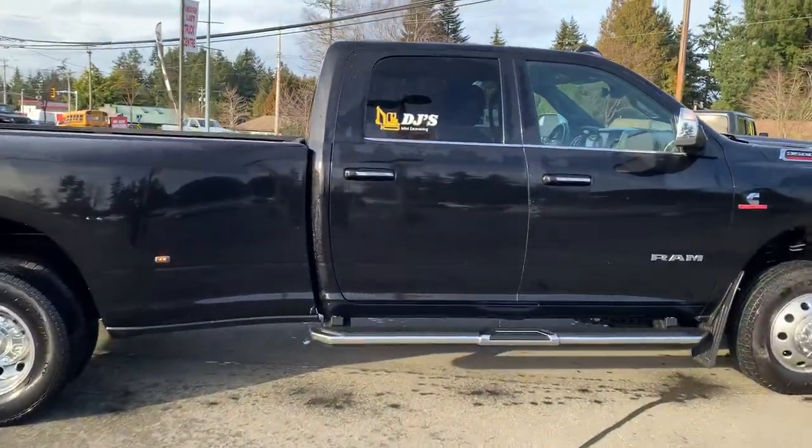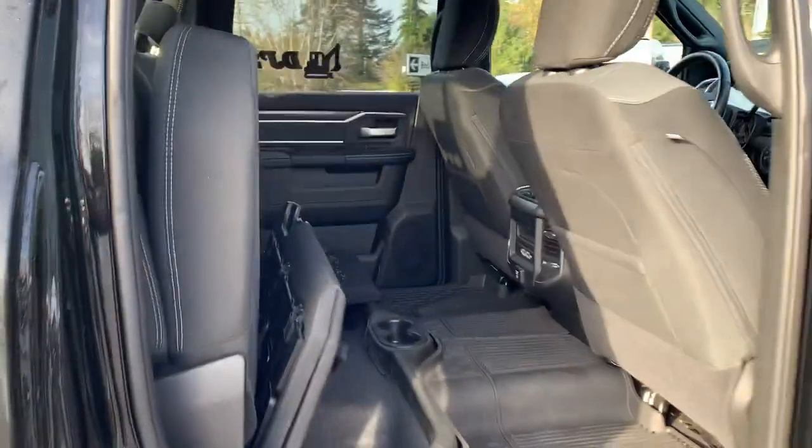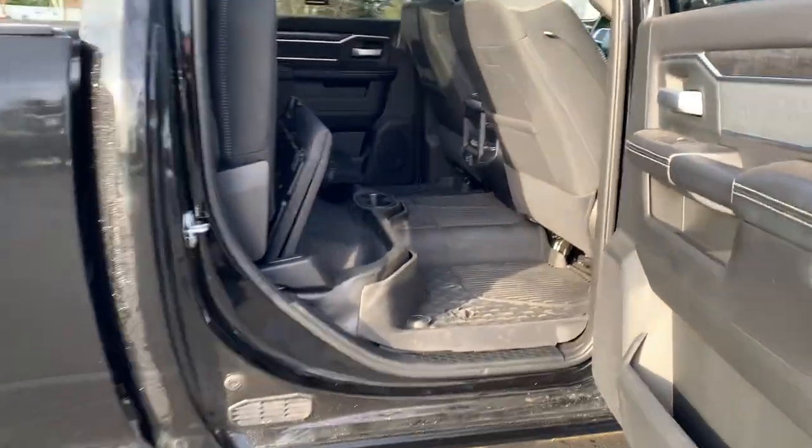Take a little look inside the back as well — it's got the full flat storage and all-weather floor mats.